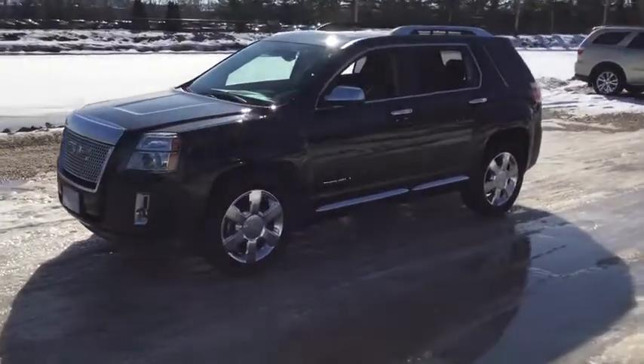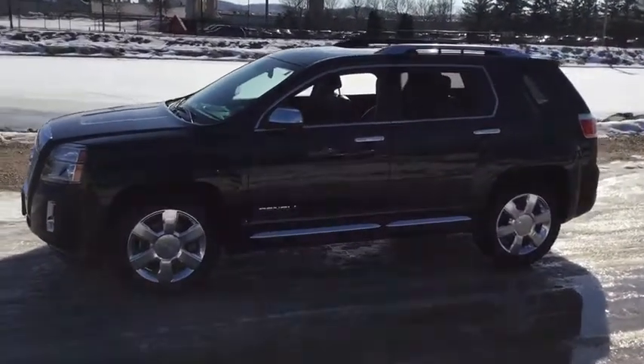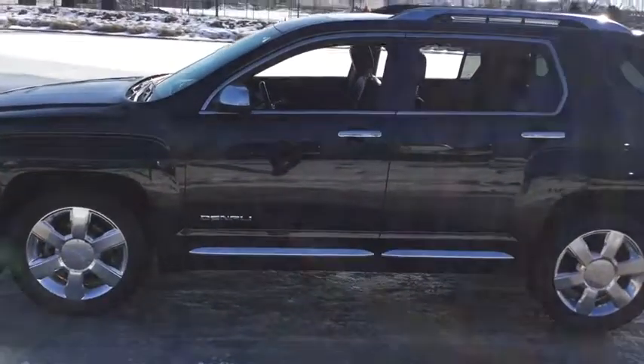An EPA estimated 32 highway MPG is not bad either. This vehicle has less than 105,000 miles. Here are some of this vehicle's great options.